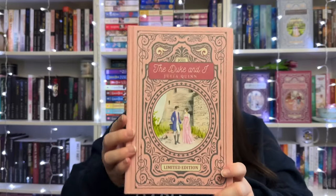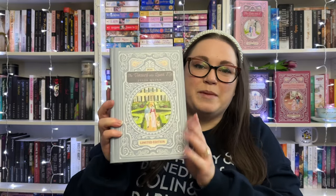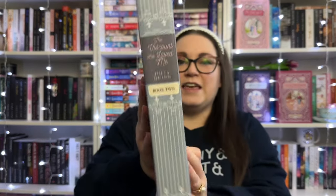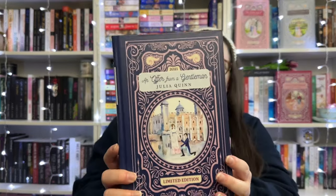The first book was The Duke and I, which is very pretty and pink, and it came signed from Julia Quinn. Book two, The Viscount Who Loved Me, is one of my favorites in the series — this is Anthony and Kate's book — and I love how they even got Newton the dog on the cover. Book three is An Offer from a Gentleman.